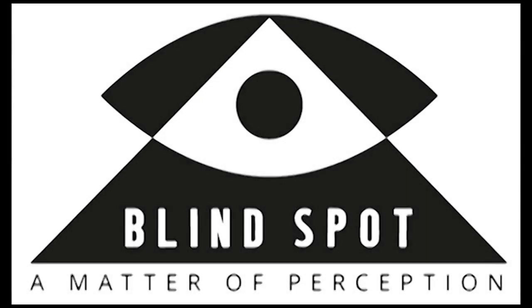This logo is for the upcoming Maslin Museum exhibition titled Blindspot: A Matter of Perception, on view from February 18th to May 23rd, 2017. The exhibition logo consists of two main shapes, a simplified wide open eye overlapping the top half of a triangle. The logo featured here contains a sneak peek of one of ten paintings in the exhibition.